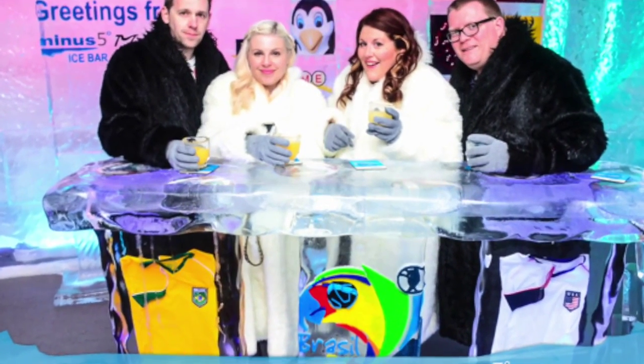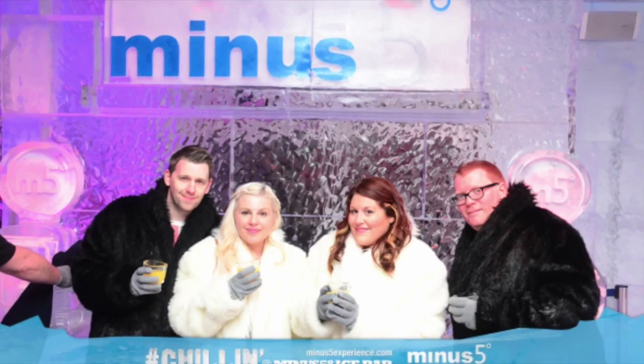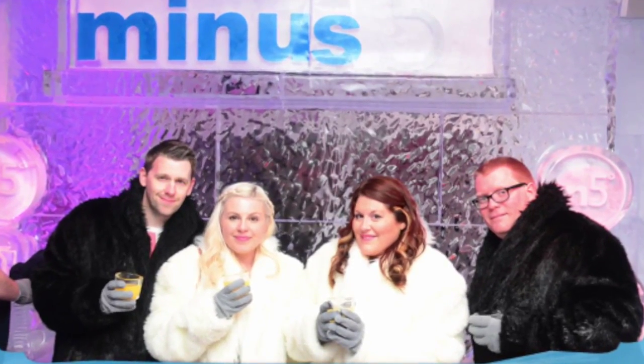Hi guys, this week on M&Kai Try we're going to be showing you one of the places that we were lucky enough to visit while we were in Las Vegas: the Minus5 Ice Bar.